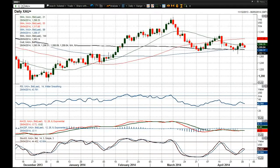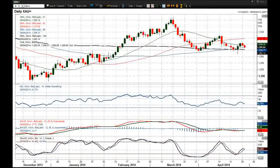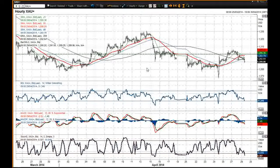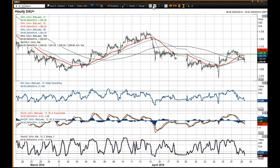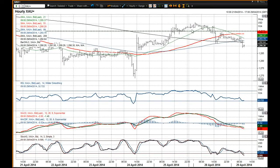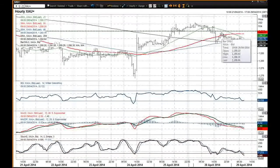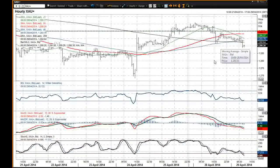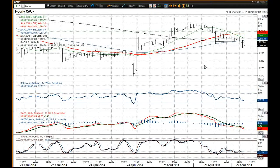The reaction that we've got from the move below 1300 would suggest that that remains to be an important level. 1306.11 was the high that we saw yesterday. Tried to use 1300 as a base of support and then that failed, and then a reaction to the upside failed at 1299.40.